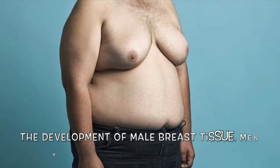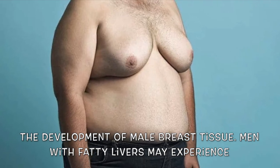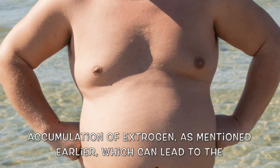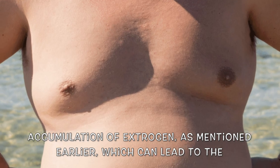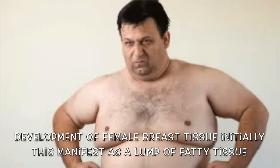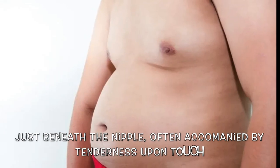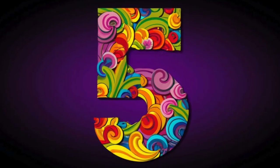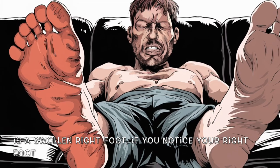The fourth sign is the development of male breast tissue. Men with fatty livers may experience an accumulation of estrogen, which can lead to the development of female breast tissue. Initially, this manifests as a lump of fatty tissue just beneath the nipple, often accompanied by tenderness upon touch.